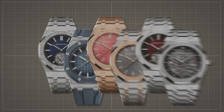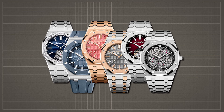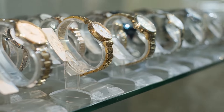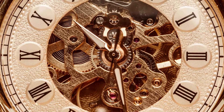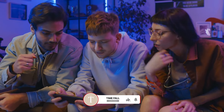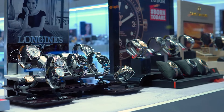And there you have it — my picks for the top 14 Audemars Piguet watches in 2024. So, which one do you plan on getting, eventually? Let me know in the comments down below, and I'll be sure to respond to every single one. Like and subscribe if you love elegant timepieces.